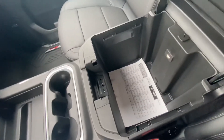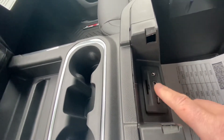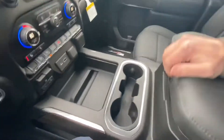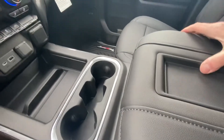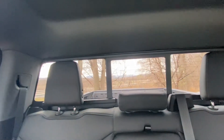There's a huge center console with more charging capabilities, deep storage, and it's leather-wrapped with a nice little pocket — you can rest yourself on there too. Up here you have a button for the rear sliding window.